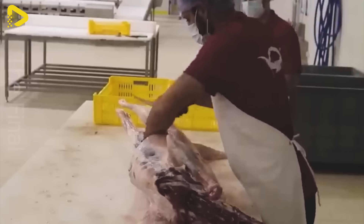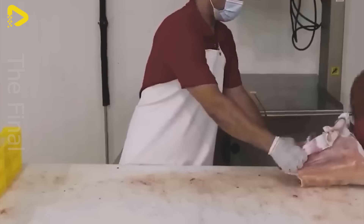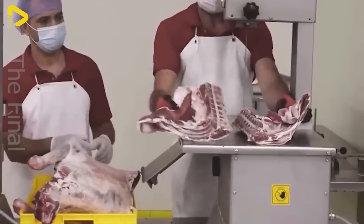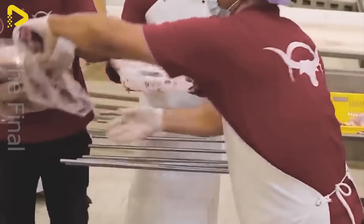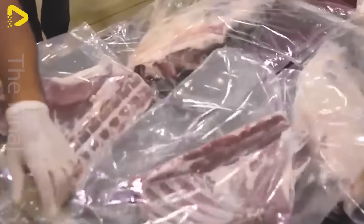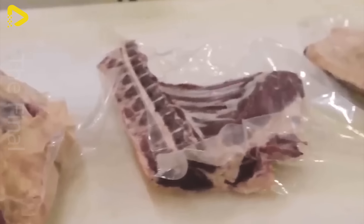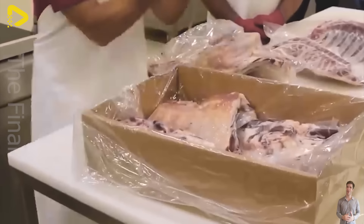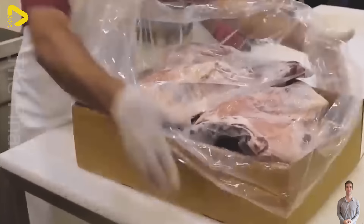Additionally, the plant processes goat milk cheese — a unique and enticing product. After meticulous processing, the goat milk is fermented to create smooth cheese featuring a distinctive flavor and rich in nutrients. Goat milk cheese from the plant is not only a delicious choice, but also a source of essential protein and calcium for health. Quality, food safety, and unique flavors are the highlights the plant commits to deliver to customers.